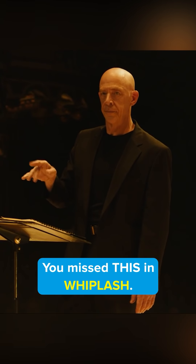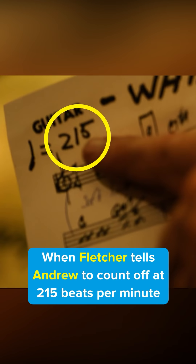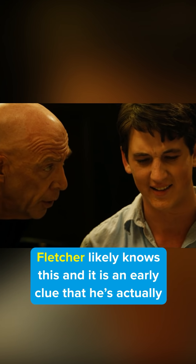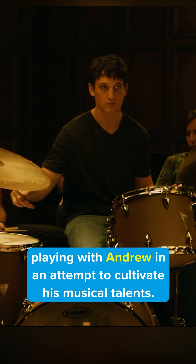You missed this in Whiplash. When Fletcher tells Andrew to count off at 215 beats per minute and then berates him for not counting at the right speed, it turns out that Andrew is actually keeping almost perfect time. Fletcher likely knows this, and it's an early cue that he's playing with Andrew in an attempt to cultivate his musical talents.